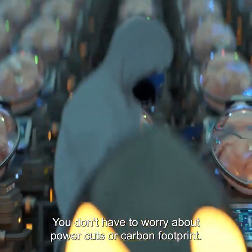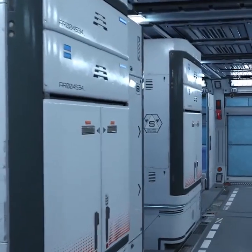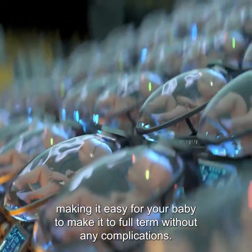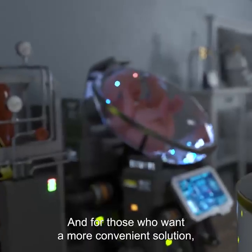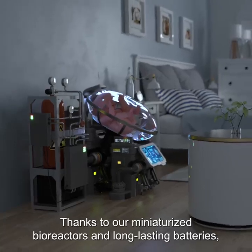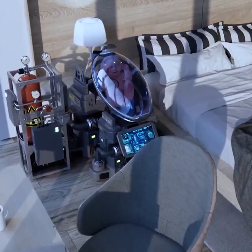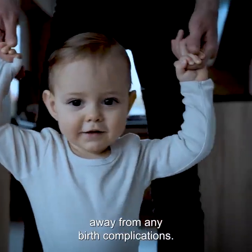You don't have to worry about power cuts or carbon footprint. Ectolife uses highly efficient, clean, renewable energy consisting of solar and wind power. The highly advanced pods operate with minimal energy needs, making it easy for your baby to make it to full term without any complications. And for those who want a more convenient solution, thanks to our miniaturized bioreactors and long-lasting batteries, you can use Ectolife Growth Pods at the comfort of your home, allowing you to incubate your baby without the need to visit our factory. By owning your special growth pod, you will have the ability to build a happy family, one baby at a time, away from any birth complications.